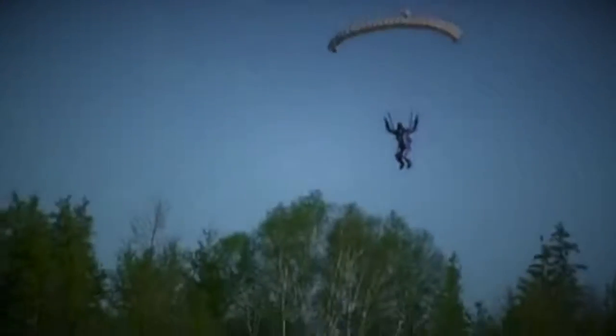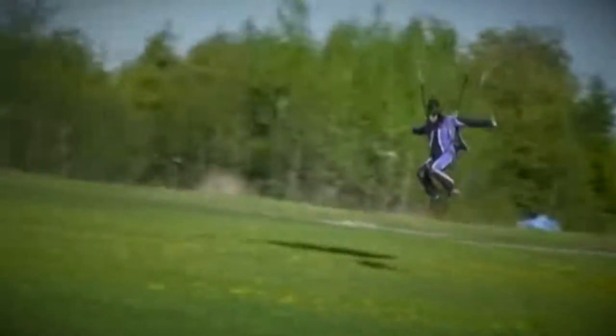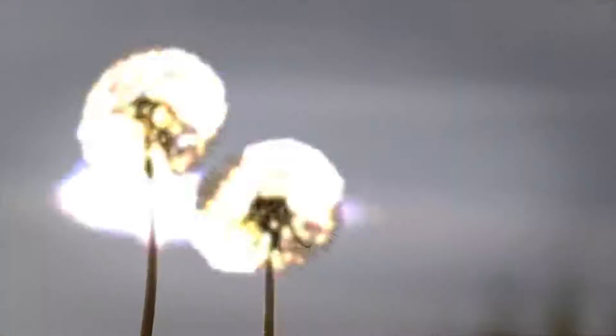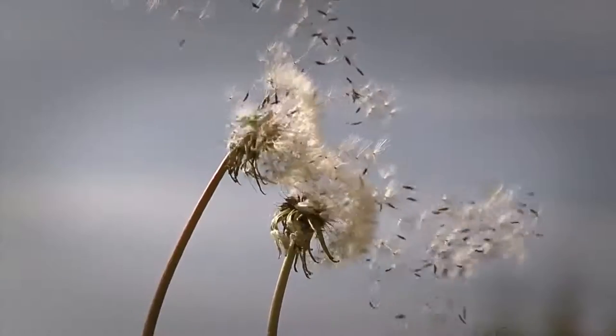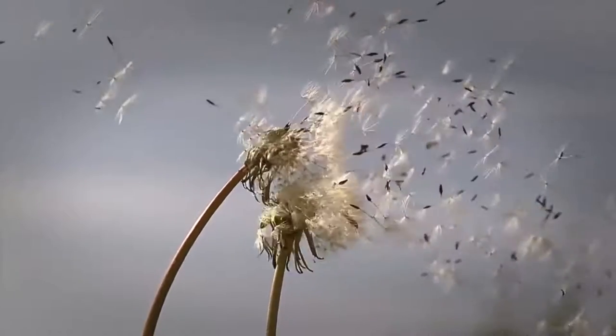If I ask you how you would reach the ground safely from the sky, you would certainly answer: by using a parachute, isn't it? However, did you know that a gently swinging and falling cactus flower inspired mankind to solve that problem?